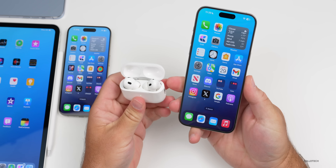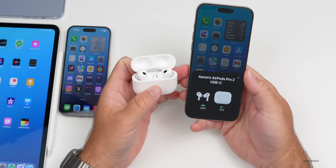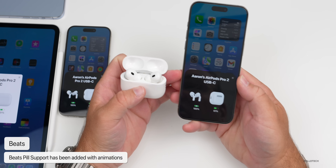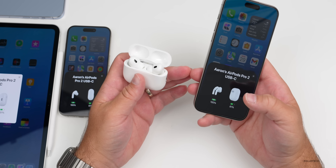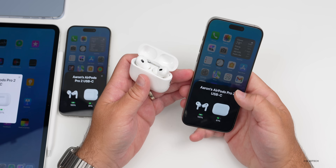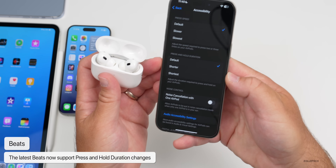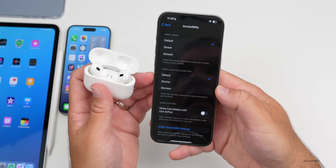Another addition has to do with Beats. If you open your device nearby a Beats Pill, support has been added with nice animations and additional features. There's also an update that allows you to change the duration of press and hold on Beats — under Accessibility, you should now have the press and hold duration option for Beats as well.